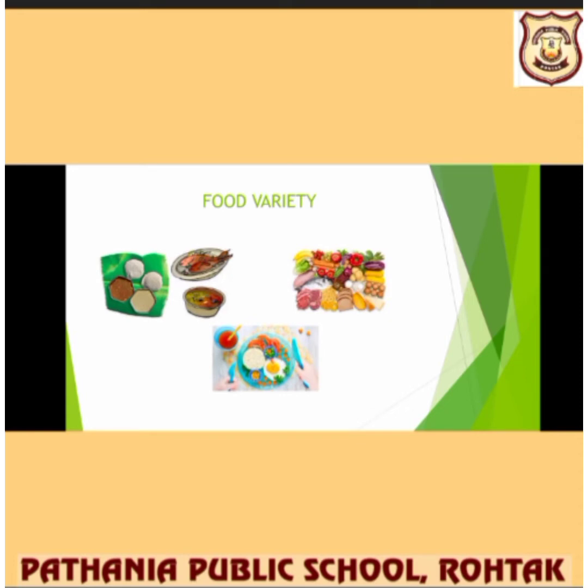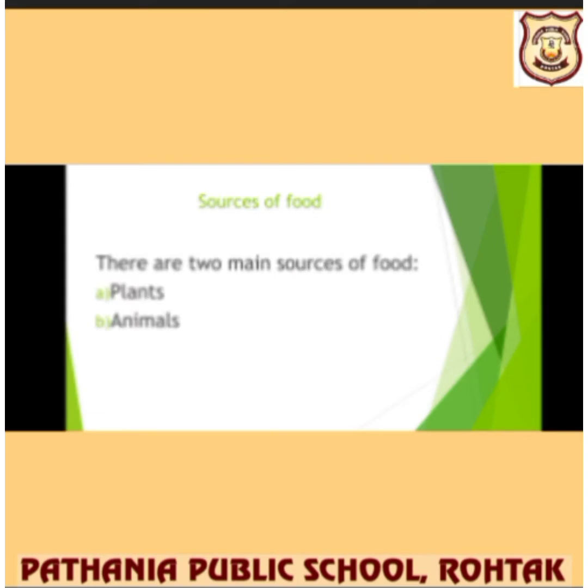We can see many pictures here — many types of foods are available and we take these foods to get energy. Plants give us food; animals give us food in different forms. There are two main sources of food: plants and animals. Let's take them one by one.